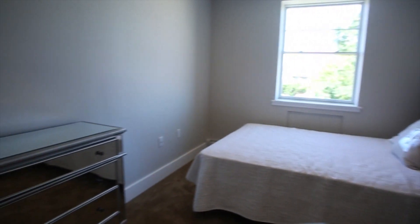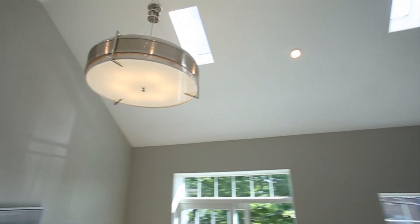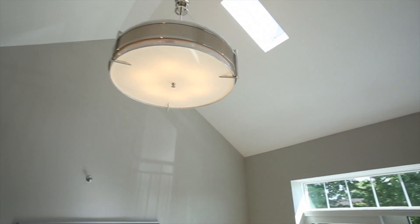Choose from a garden duplex with a large open lower level, spacious floor-through homes, or a third floor skylight unit with cathedral ceiling living rooms.